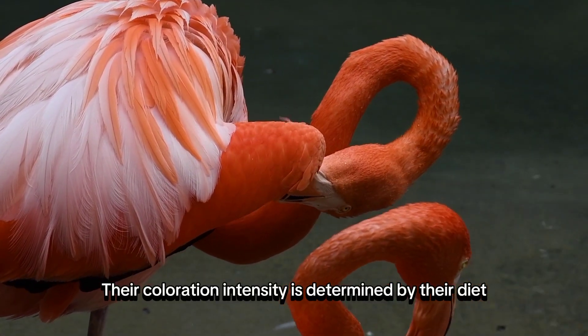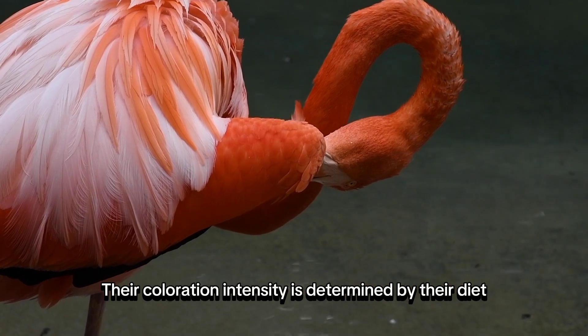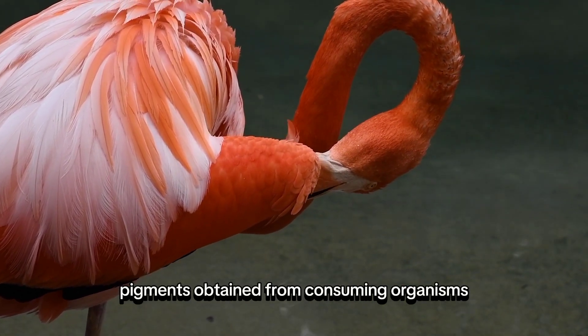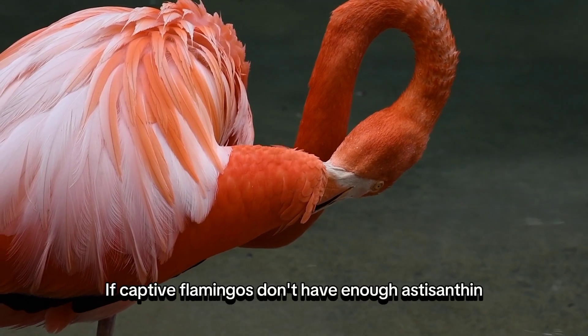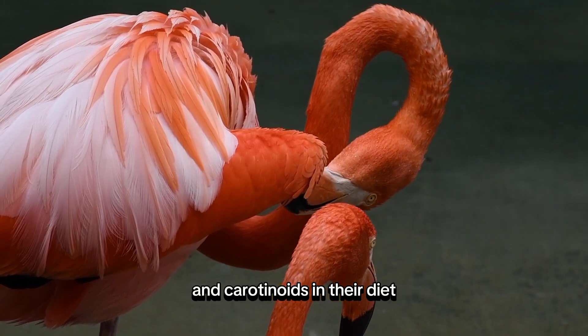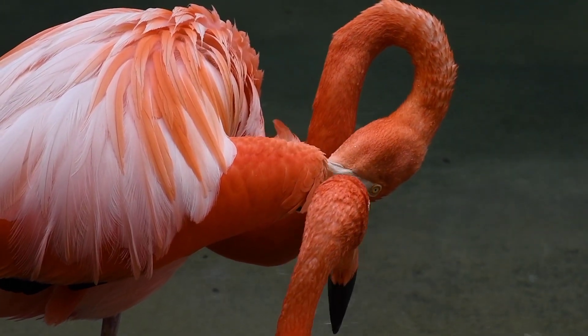Their coloration intensity is determined by their diet, which is primarily rich in pigments obtained from consuming organisms like algae and crustaceans. If captive flamingos don't have enough astaxanthin and carotenoids in their diet, they turn pale pink.